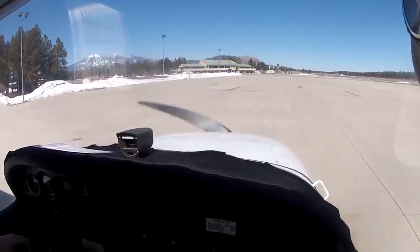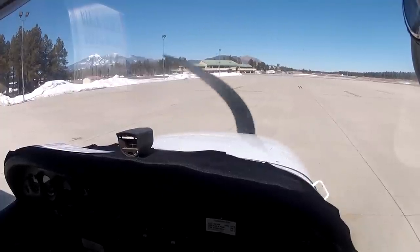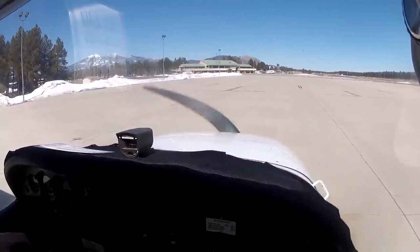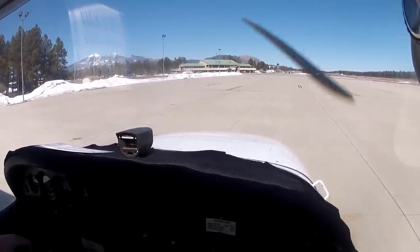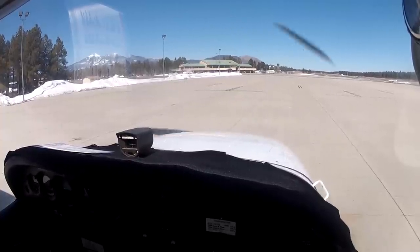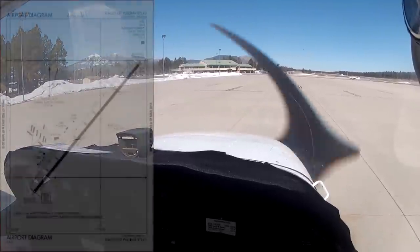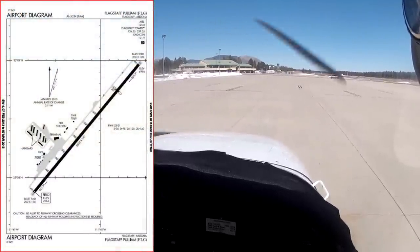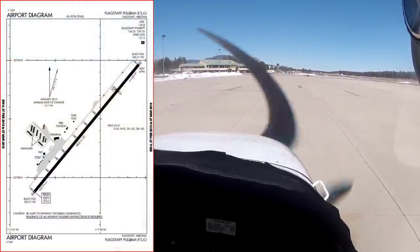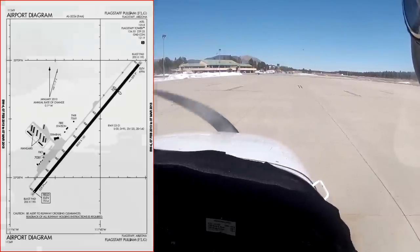Aircraft going for taxi southbound with Mike. Skyhawk 54288, transient parking, Mike for south departure. Skyhawk 54288. Skyhawk 54288, Flagstaff ground, good afternoon, runway 3, taxi via Alpha, Alpha Niner. Runway 3, Alpha, Alpha Niner — 288, and a good afternoon to you.